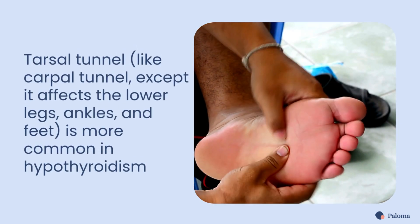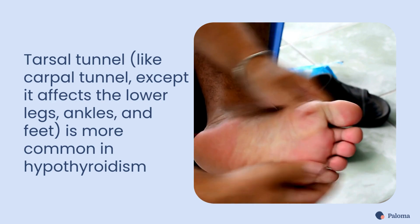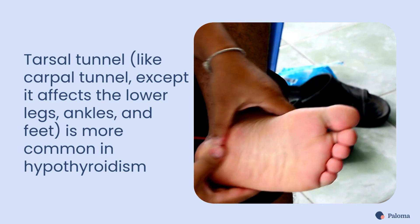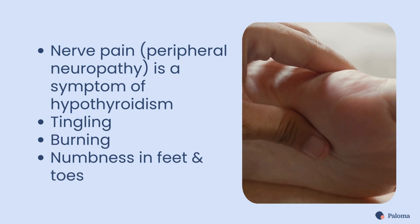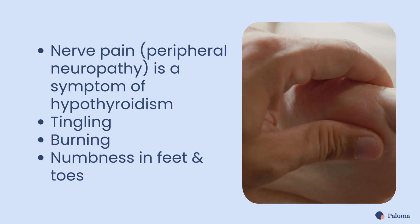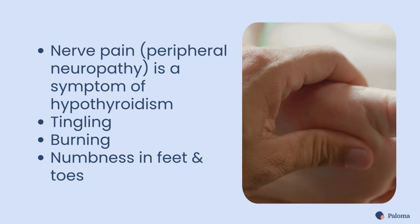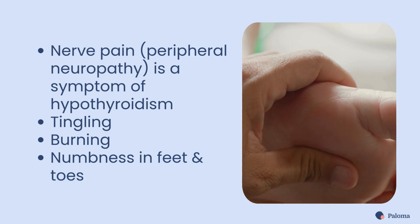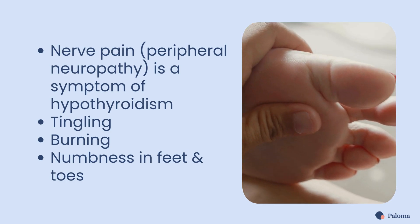Conditions like tarsal tunnel — like carpal tunnel, except it affects the lower legs, ankles, and feet — is more common in hypothyroidism. And nerve pain, called peripheral neuropathy, is also a symptom for some people with an underactive thyroid. Neuropathy can feel like tingling, burning, or numbness in your feet and toes. If untreated, hypothyroidism can lead to this kind of nerve damage over time.